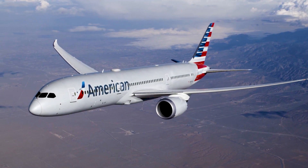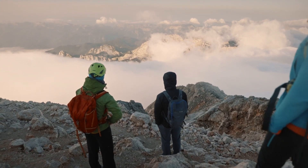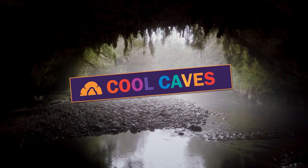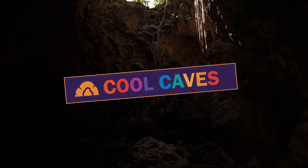Hello, adventurers! Grab a helmet, headlamp, and climbing gear. We're headed around the world to explore some incredibly cool caves! A cave is a natural hole in the earth that is big enough for a person to enter. So come on, let's check some out!